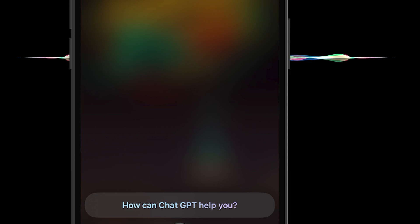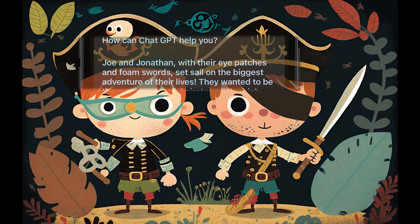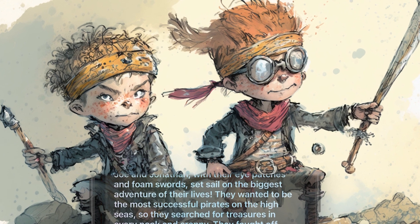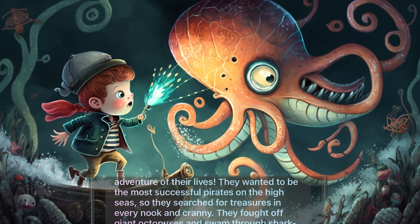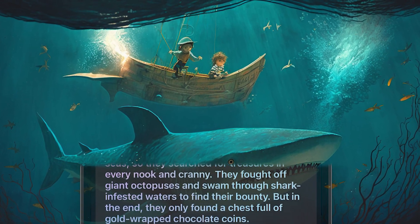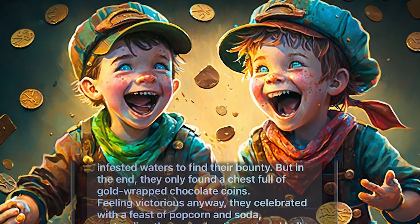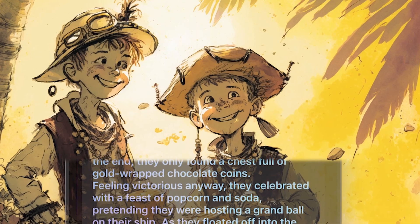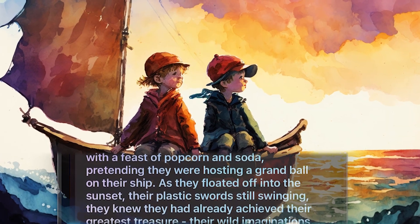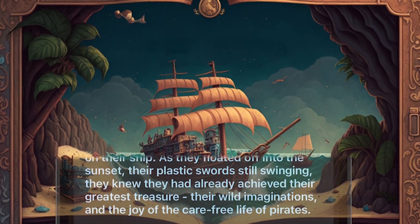Keep it just two paragraphs long. Joe and Jonathan, with their eyepatches and foam swords, set sail on the biggest adventure of their lives. They wanted to be the most successful pirates on the high seas, so they searched for treasures in every nook and cranny. They fought off giant octopuses and swam through shark-infested waters to find their bounty. But in the end, they only found a chest full of gold-wrapped chocolate coins. Feeling victorious anyway, they celebrated with a feast of popcorn and soda, pretending they were hosting a grand ball on their ship. As they floated off into the sunset, their plastic sword still swinging, they knew they had already achieved their greatest treasure — their wild imaginations and the joy of the carefree life of pirates.